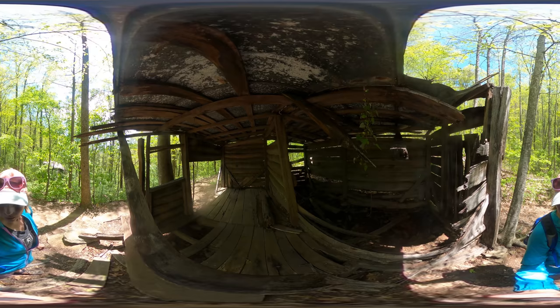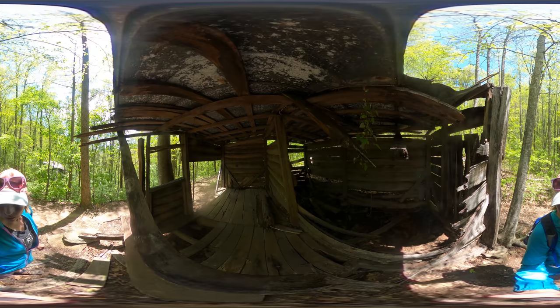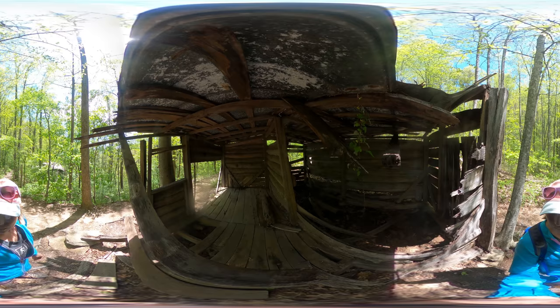One of the first things you'll see on this trail is the remnants of an old homestead. I don't know how old it is or who built it or why, but it's there.